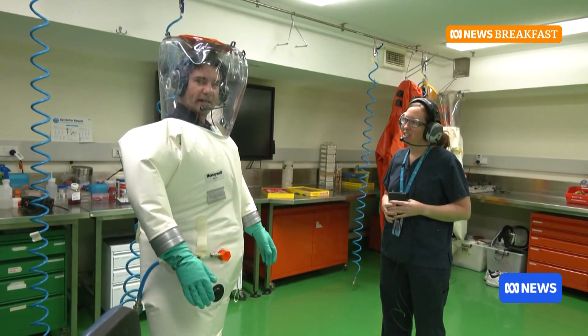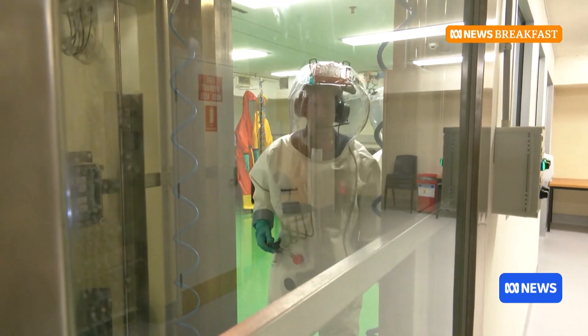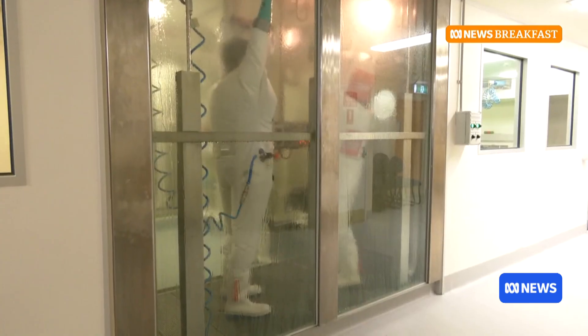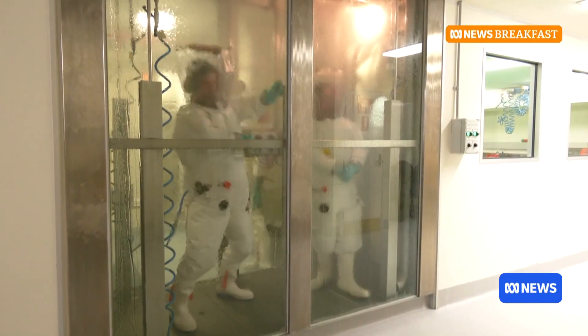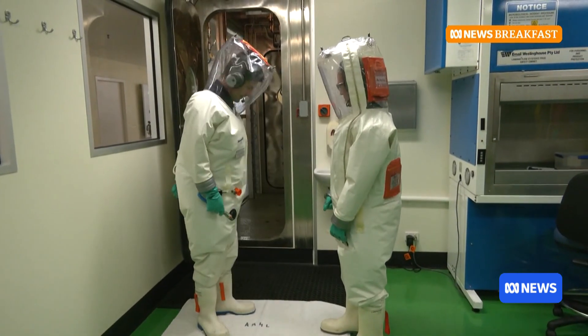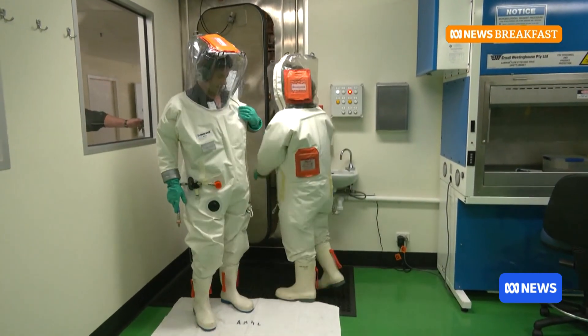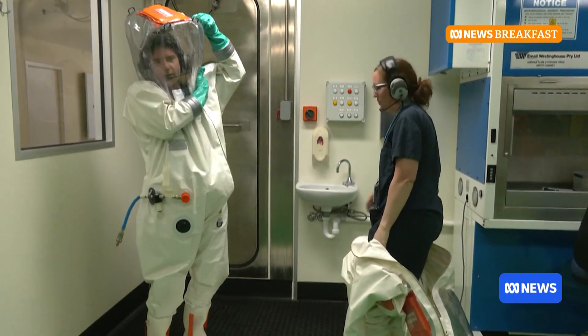I just need to figure out how to get out. To exit the lab we've got to have a chemical shower and decontaminate the suit. Make sure all of our underarms and everywhere is covered. That was fun. Now you can unzip and get out of your suit. Thank you so much.